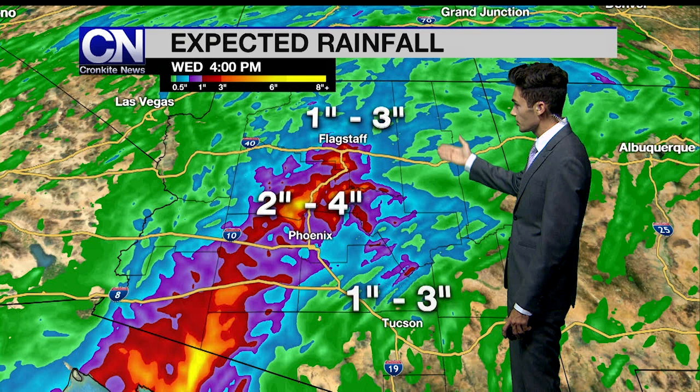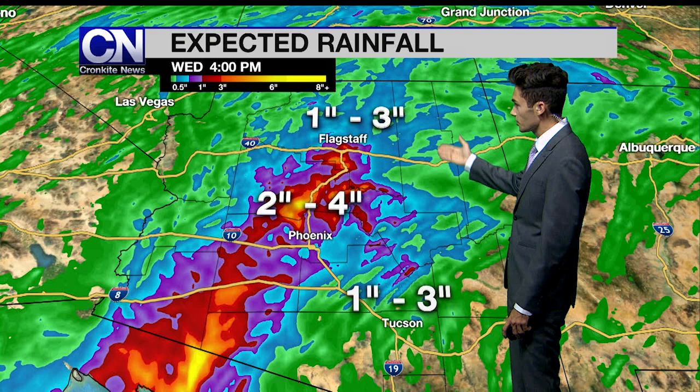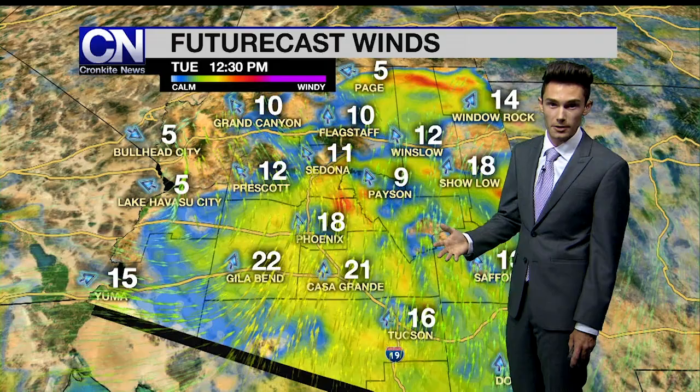Lighter amounts down towards Tucson as well as Flagstaff — about one to three inches. But the main thing we want everyone to know is that flash flooding will be the main issue. If you encounter any flooded roads, turn around and don't drown. Also tomorrow, breezes will pick up in the morning with winds out of the south about 20 to 25 miles an hour, and then those winds will back off as we head through the evening.